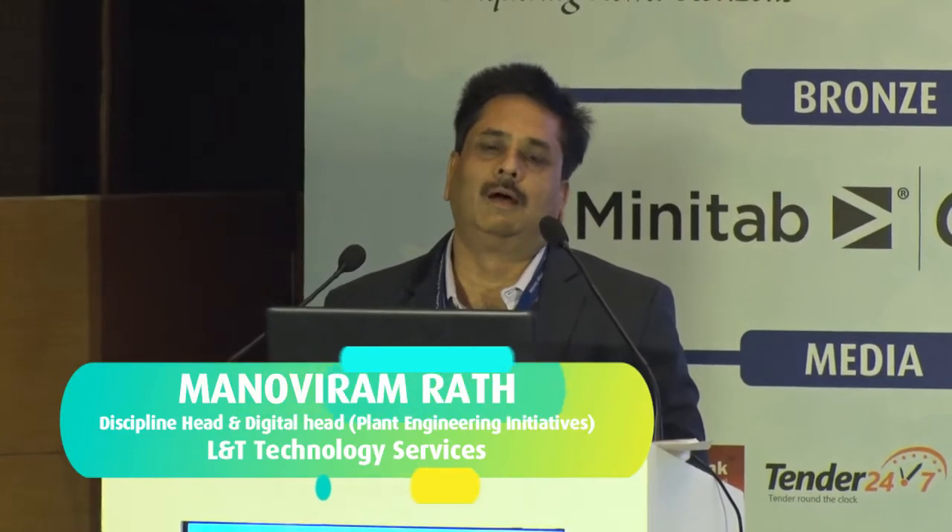Good afternoon to my fellow speakers, esteemed delegates and chair. I wasn't at the end of the list, but somehow I landed up at the end. I know everyone's spirit and interest after lunch, but bear with me — I would not take much time and would not try to bore you with uninteresting topics. I will talk about process plant digital solutions. This session has been restricted to people and process safety, and a lot has been told about that by previous speakers. So I will restrict only to implemented case studies of what has been done by L&T Technology Services.